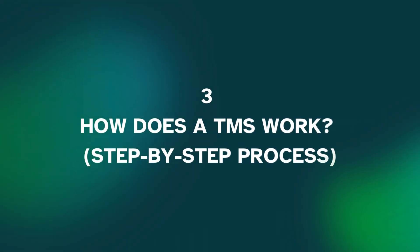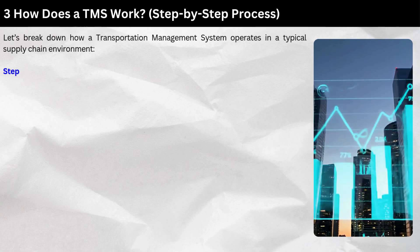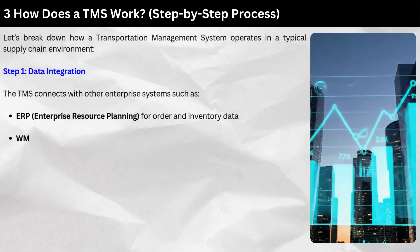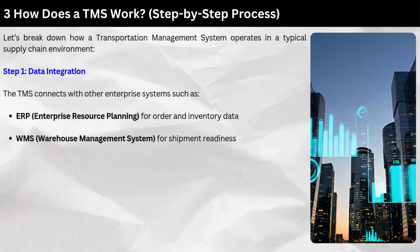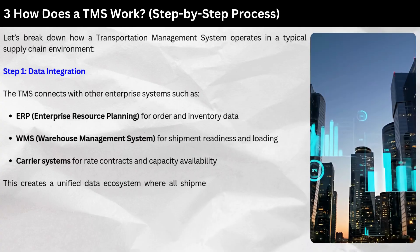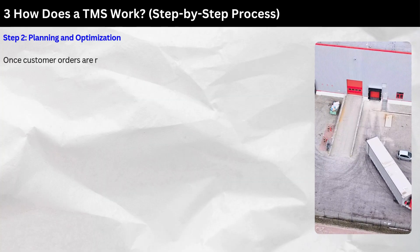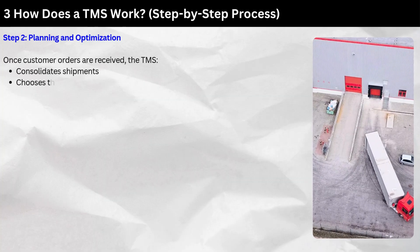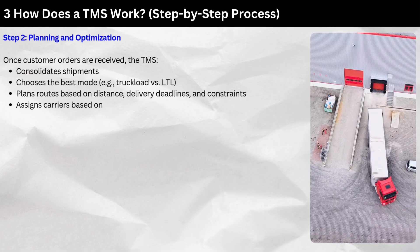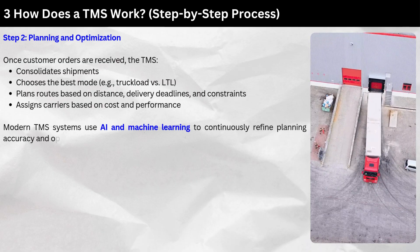How does a TMS work? Step-by-step process: Step one — Data Integration. The TMS connects with other enterprise systems such as ERP (enterprise resource planning) for order and inventory data, WMS (warehouse management system) for shipment readiness and loading, and carrier systems for rate contracts and capacity availability. This creates a unified data ecosystem where all shipment-related information flows seamlessly. Step two — Planning and Optimization. Once customer orders are received, the TMS consolidates shipments, chooses the best mode (e.g., truckload vs. LTL), plans routes based on distance, delivery deadlines, and constraints, and assigns carriers based on cost and performance. Modern TMS systems use AI and machine learning to continuously refine planning accuracy and optimize route selection.